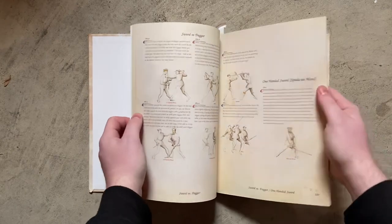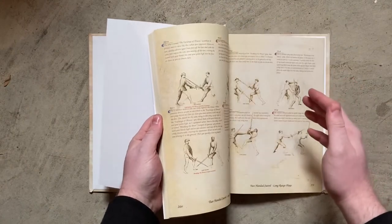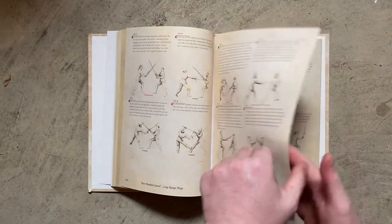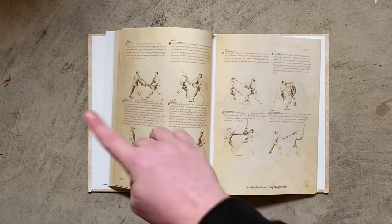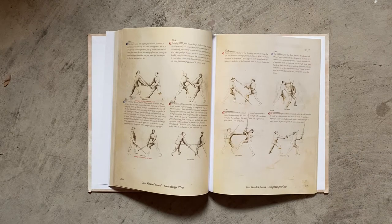You'll encounter things like — which I think is awesome — where they'll give you 'Scambiera Punta,' and then say 'Exchange of Points,' or 'Rompare di Punta.' That's the only thing in Italian on the whole page, and that's because they're letting you know that HEMA people will use this jargon. This is made by HEMA people for HEMA people. I commend them for doing that.